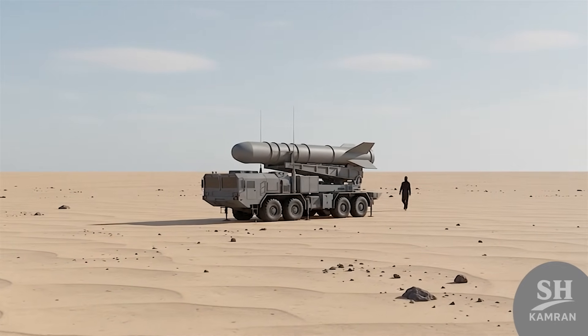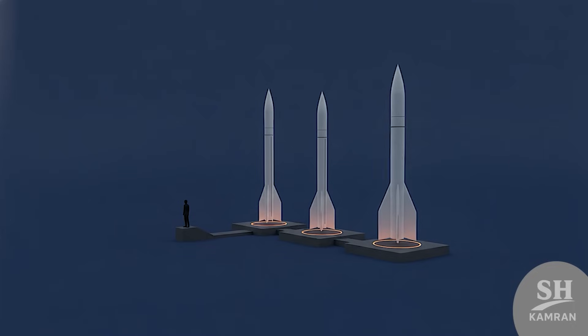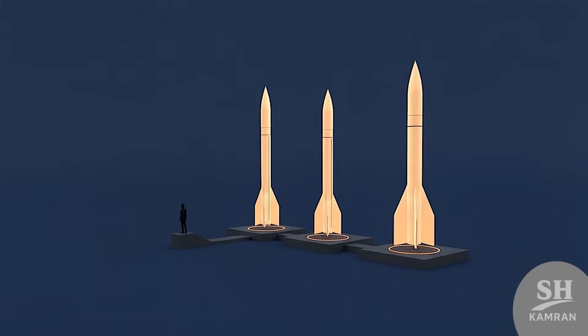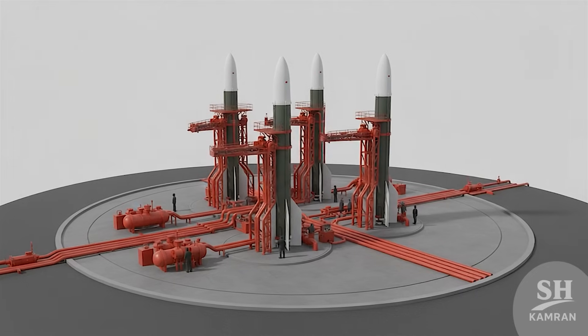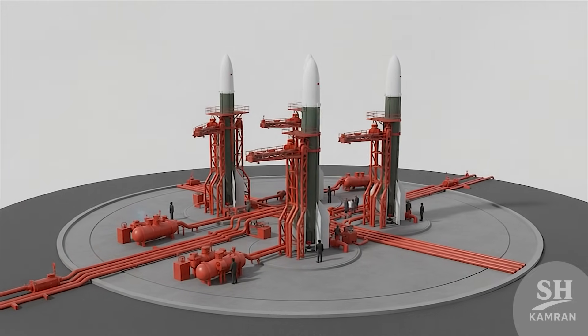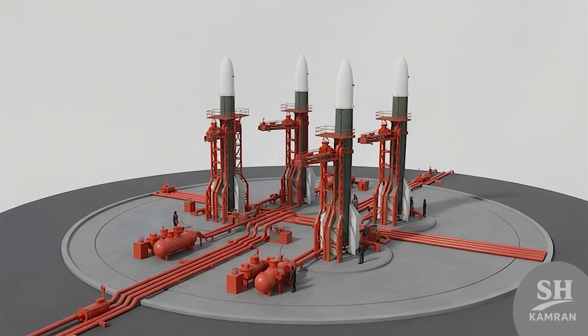They store well and don't need last-minute fueling. Meanwhile, missiles like the Shahab, Imad, and Qadr/Ghadr use liquid fuels. These are stronger, more accurate, and better for long-range — but they need more ground support and fueling before launch. Mostly used for strategic operations or fixed launch site missions.